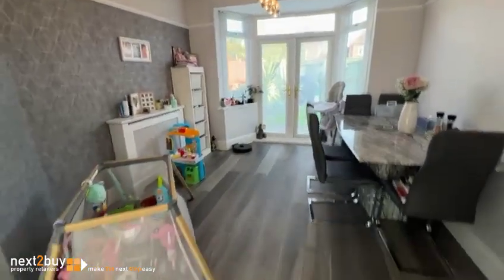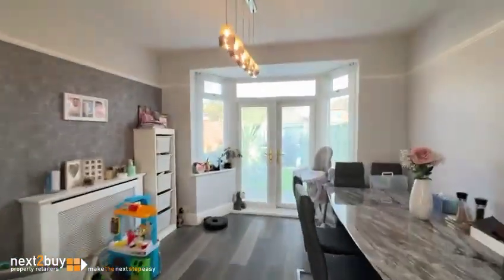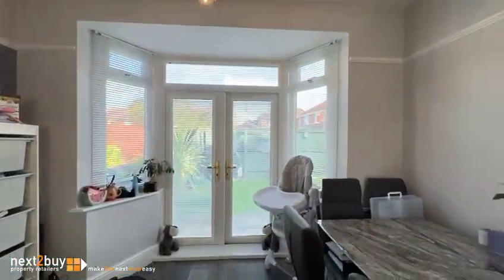You've got a nice feel with this — it's a nice family home. You've got double French doors at the back there, but I'm going to actually take you through into the kitchen.